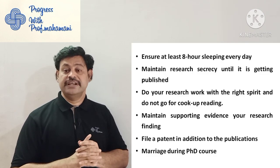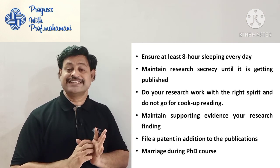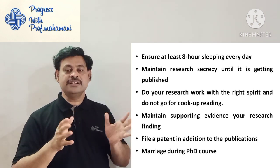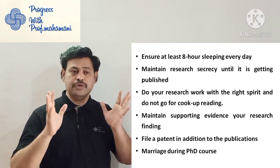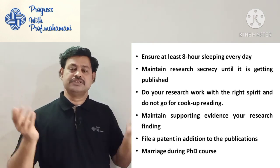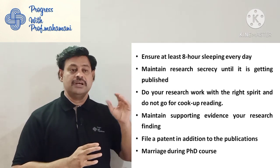Ensure at least eight hours of sleep every day — this is very important. Some people work through the night, which is not good. The next point is: maintain research secrecy until it is published. Some people reveal their research to friends in many ways. Maintain research secrecy until it is published — once published, it is open to the world.